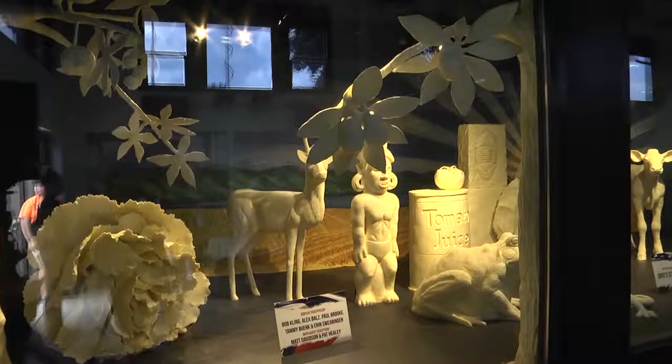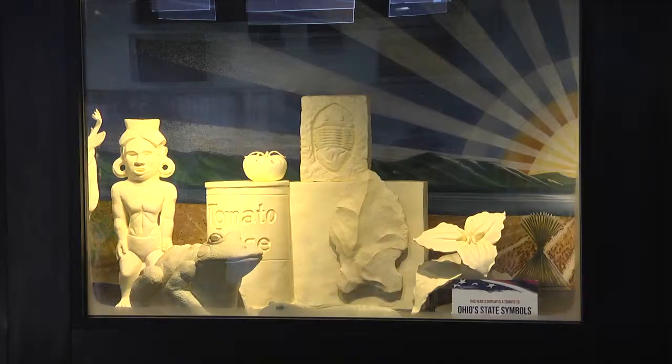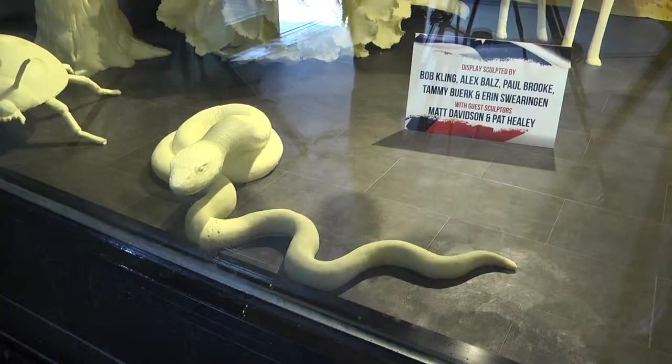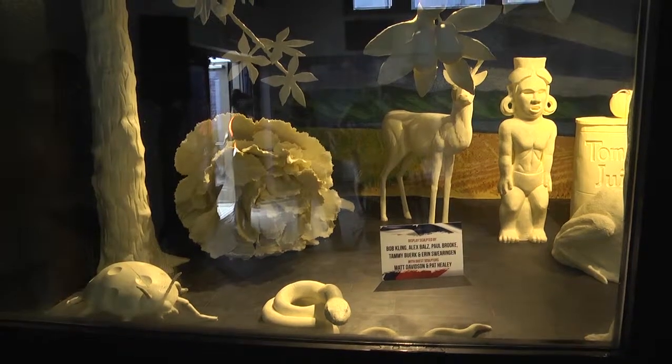This year's display is a tribute to Ohio State symbols. We have 15 of those symbols sharing the case with the cow and calf. We always want them to say wow, or how did they do that? But it's nice, especially for this year, to have something that has some meaning and maybe some educational part, like the black racer snake — who knew that was our state snake?